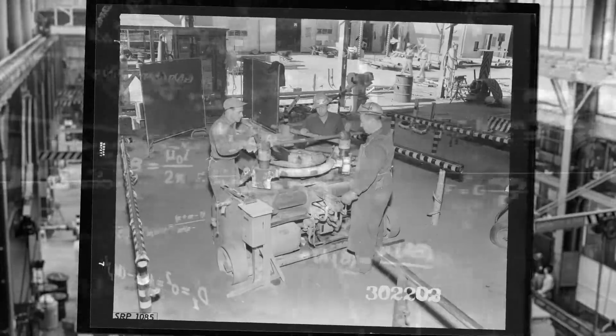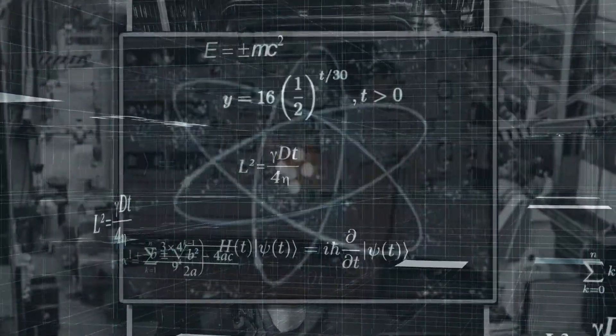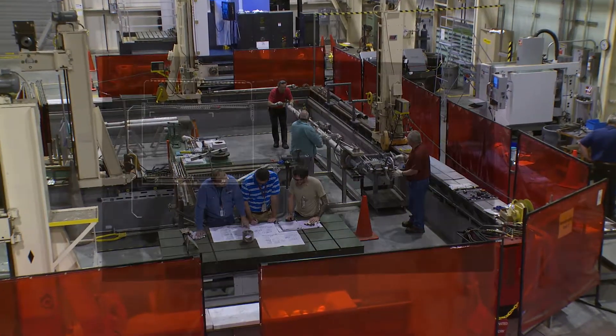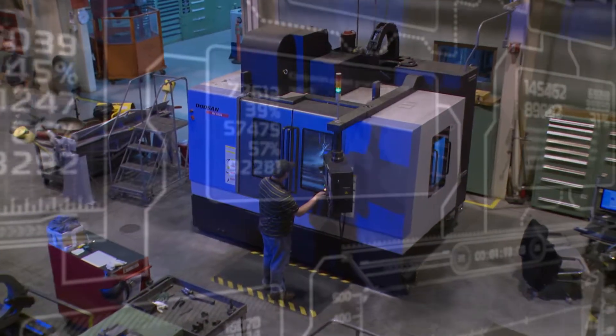Quality machining and fabrication services have a long tradition at the Savannah River Site. Since the 1950s, the site's scientists and engineers have trusted mechanical services to craft the one-of-a-kind components and systems that help run critical processes and production facilities. Today's team at Site Services Mechanical Shops continues that tradition, blending time-honored skills with 21st century technology to machine and fabricate the highest quality parts and systems for the site's high-hazard nuclear facilities.